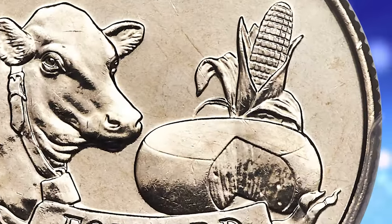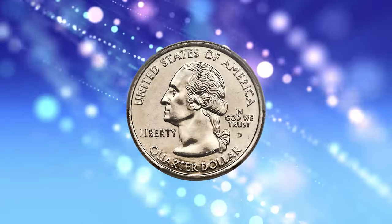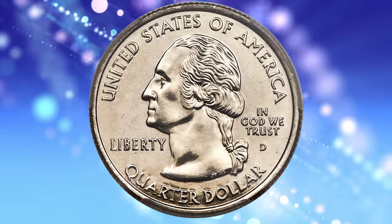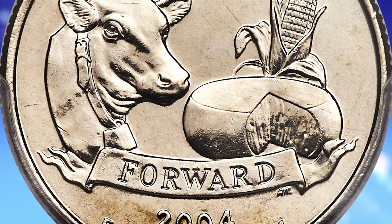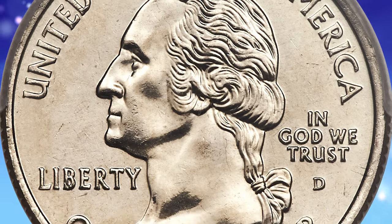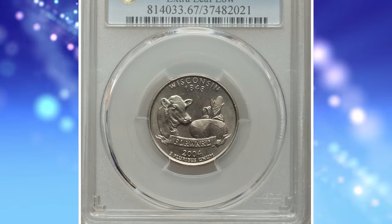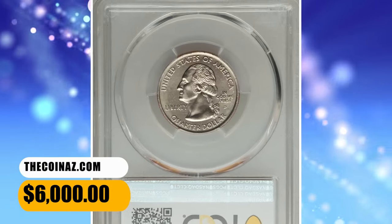This popular cherry pickers variety features an apparent extra leaf positioned low on the husk of corn. According to cherry pickers, the artifact resulted when a tool with a rounded edge was deliberately impressed into the working die. The leaf was not part of the original design. This delightful superb gem is sharply detailed, impeccably preserved, and fully lustrous with outstanding eye appeal. It was sold for $6,000.